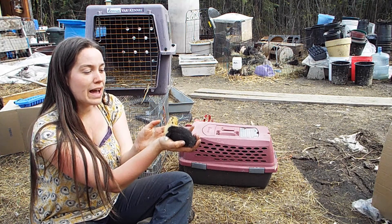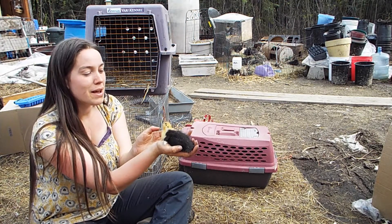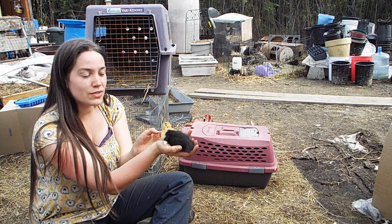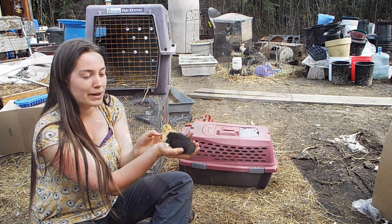The feed store has offered us a refund since she came this way to us, but we're trying to nurse her back to health first, and only if the worst comes will we actually take them up on it.